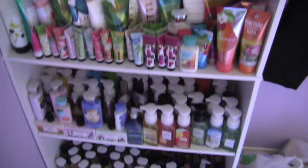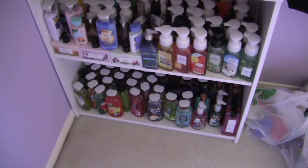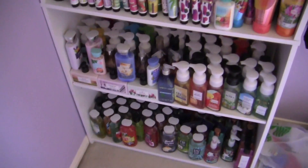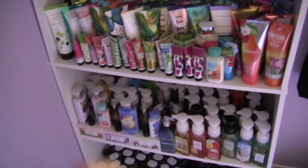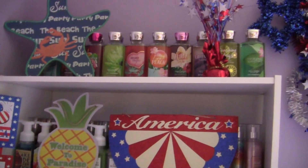This is where I keep all my Bath & Body Works stuff for summer and spring. The fall and winter is in the bathroom. I will do an updated version of this next year, but I guess this is kind of the updated version. I will link my full storage video in the description box as well.